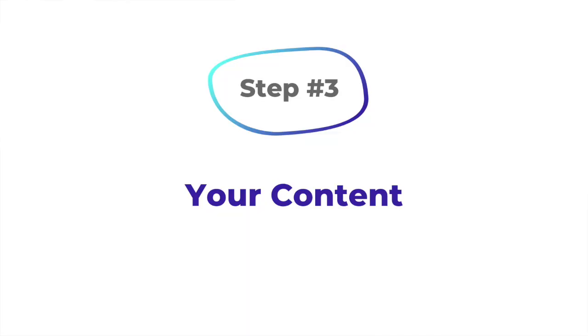Step number three is your content. Your content is the meat of your pitch. That's where you share your story. That's where you allow your audience to see themselves in you. What's been the journey?